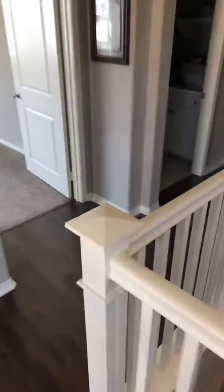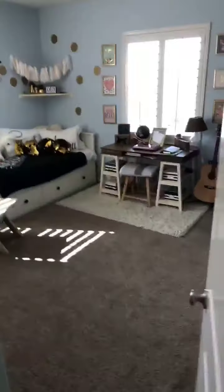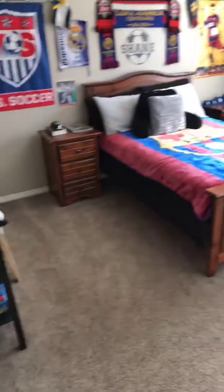Here's the loft area, again with the beautiful floors. Laundry room over here, then bathroom, bedroom number two and three, and then the master bedroom.